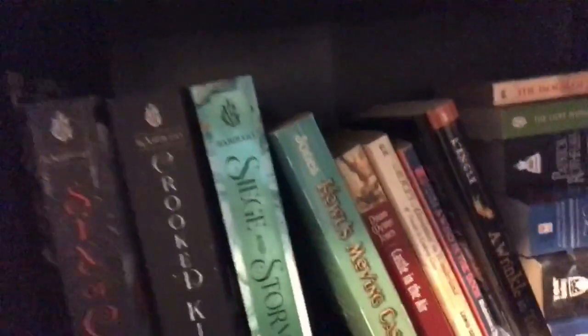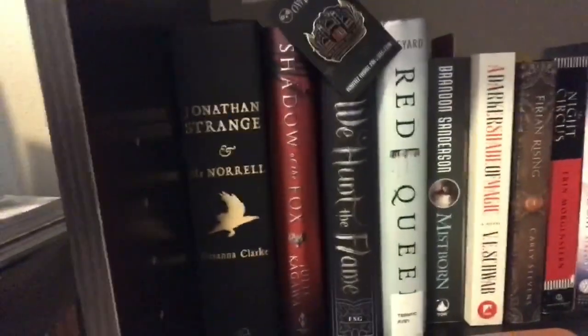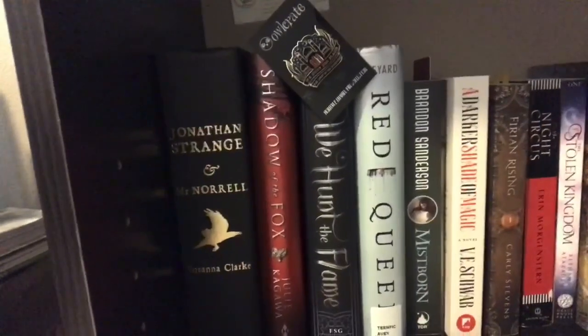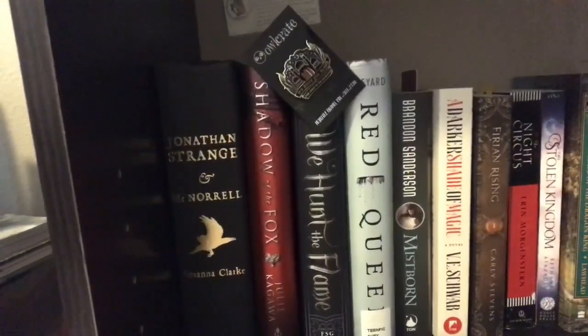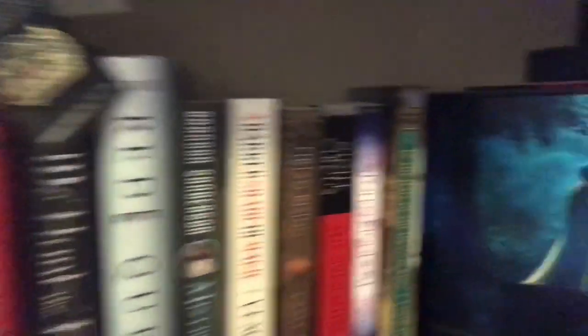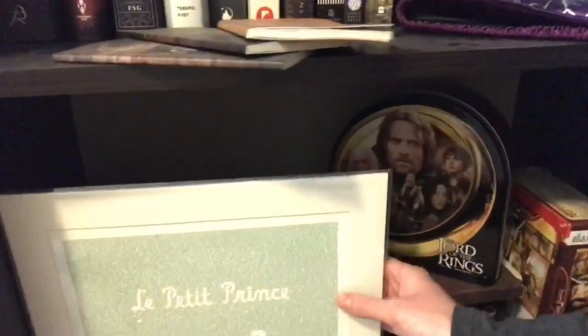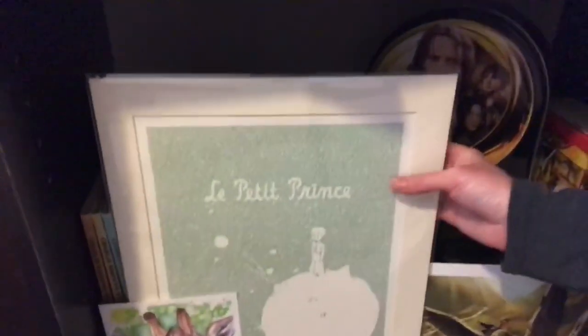Down here I have a lot of young adult fantasy and adult fantasy as well - you can see I'm either currently reading or I've lent out a few on this shelf. Down here I have some hardcovers; I like to keep the hardcovers separate, mostly fantasy as well. And down here I have some extra stuff - I have The Little Prince, the complete book, and some Charlie Brown encyclopedias from when I was a kid, because why not.